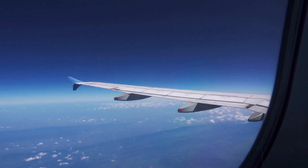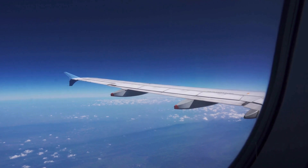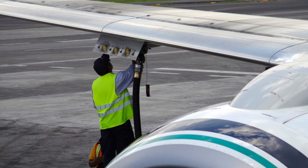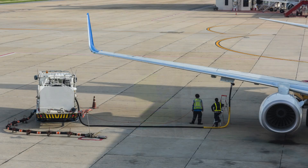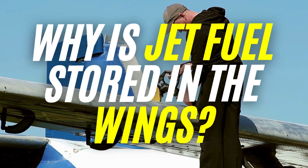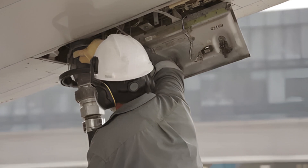When you look at a jet soaring across the sky, you probably notice its sleek body, powerful engines, and wide wings slicing through the air. But what many people don't realize is that those wings aren't just for lift — they're also massive fuel tanks. In almost every commercial and military jet, the fuel is stored primarily inside the wings. It's one of those brilliant engineering decisions that most passengers never think about, but it plays a huge role in how planes fly safely, efficiently, and economically. So why do engineers put jet fuel in the wings instead of the fuselage or some other compartment? Let's break down the fascinating reasons behind this clever design choice.